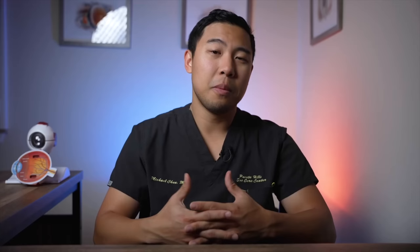It's impossible to say whether these retinal tears were from the laser or would have developed naturally over time. To answer that question, you'd need another randomized control trial with longer follow-up for both groups, which unfortunately hasn't been done yet. The key point is that at six-month follow-up there were zero complications, but lengthening follow-up to 2.3 years revealed retinal tears in 8.6% of patients. This is why details like length of follow-up time can have large effects on final reported outcomes.